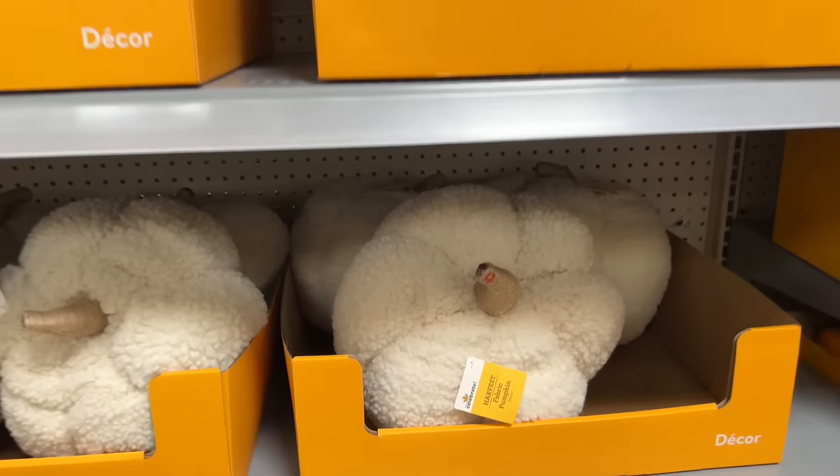Javi and I are not big soda drinkers, but the boys do have their favorites. Our oldest likes Mountain Dew, while our youngest prefers Sprite. If I had to choose a favorite, it would be Dr. Pepper. I know this soda is a step away from standard cola, but I enjoy it because of this hint of vanilla, citrus, and slight nutty flavor all rolled into one.